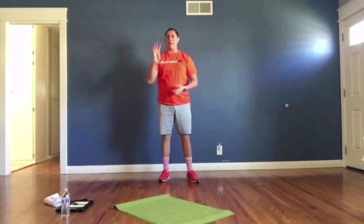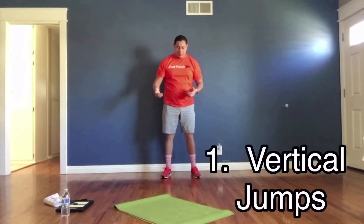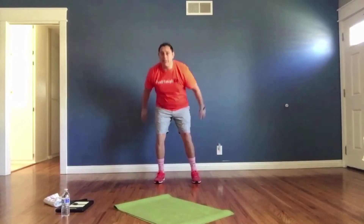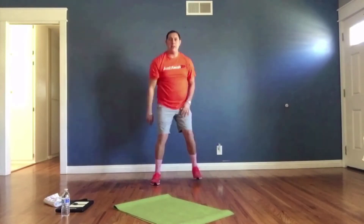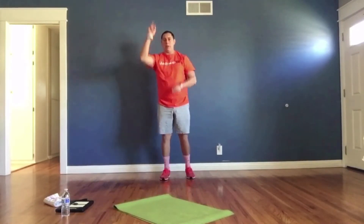Here we go for Fast Five workout number 22. Exercise number one: vertical jumps. Start with your feet a bit apart, step forward with your right foot, then your left foot, then explode and jump up as high as you can. Right, left, jump — go back — right, left, jump. Use your legs to propel you upward.